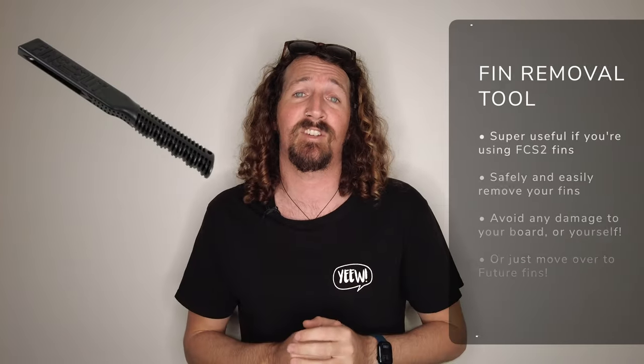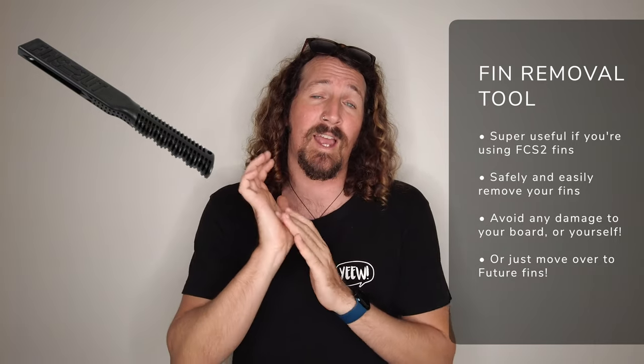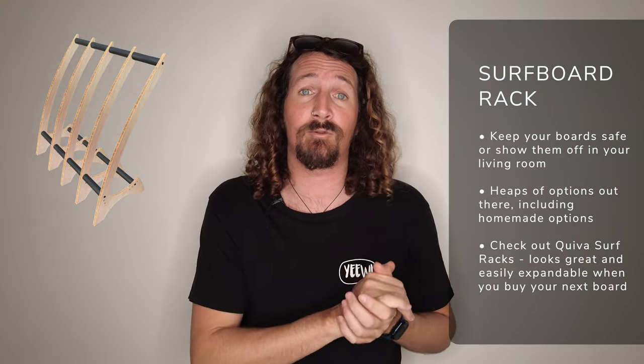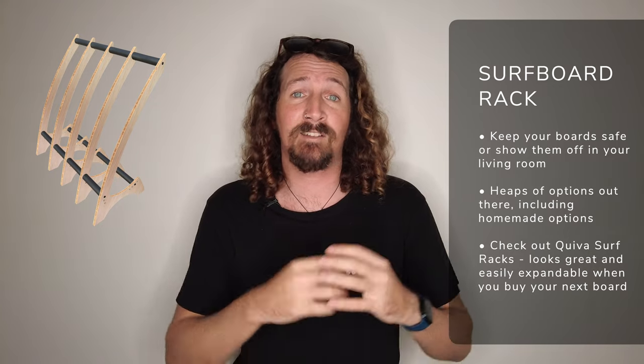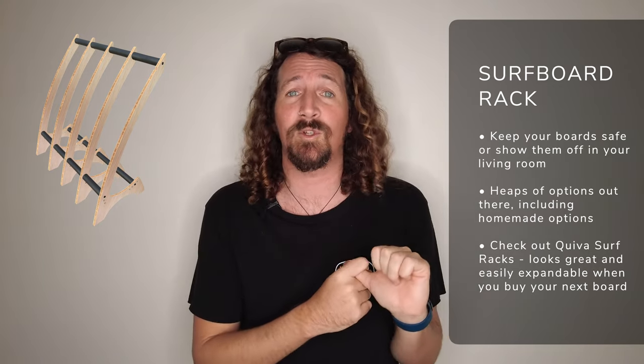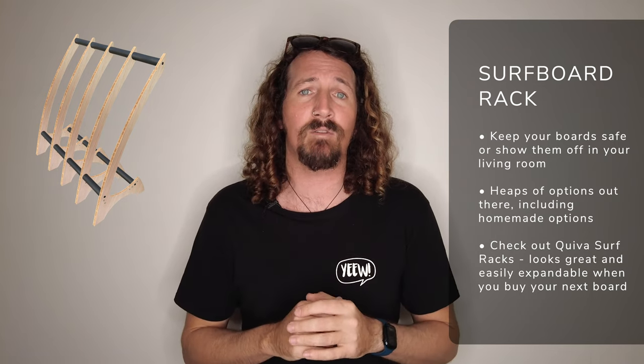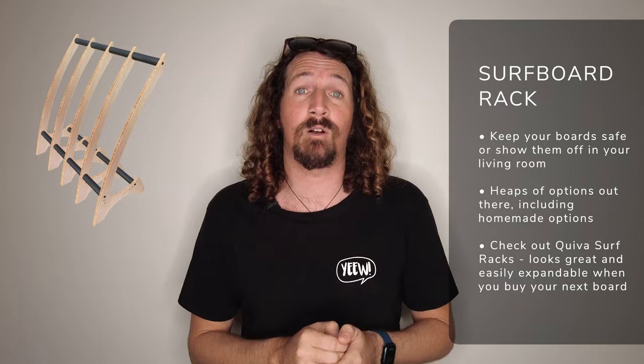For those of you still using FCS2 fins, the fin removal tool is a definite surf accessory to add to your kit bag. I've cut my hands and punched little holes in my boards clipping FCS2 fins out — this fin removal tool just clips over the top and you wrench it out nice and easy. Building up a quiver of boards? You're going to need somewhere to store them, and a surf rack is definitely worth investing in. There's a great company called Quiver that does nicely designed, expandable surf racks — you can add a bolt-on section whenever you add a new board.